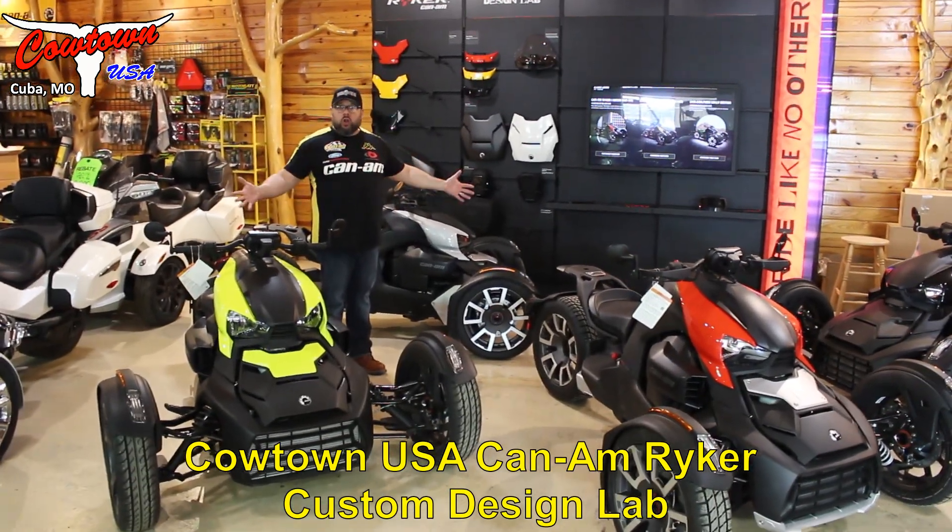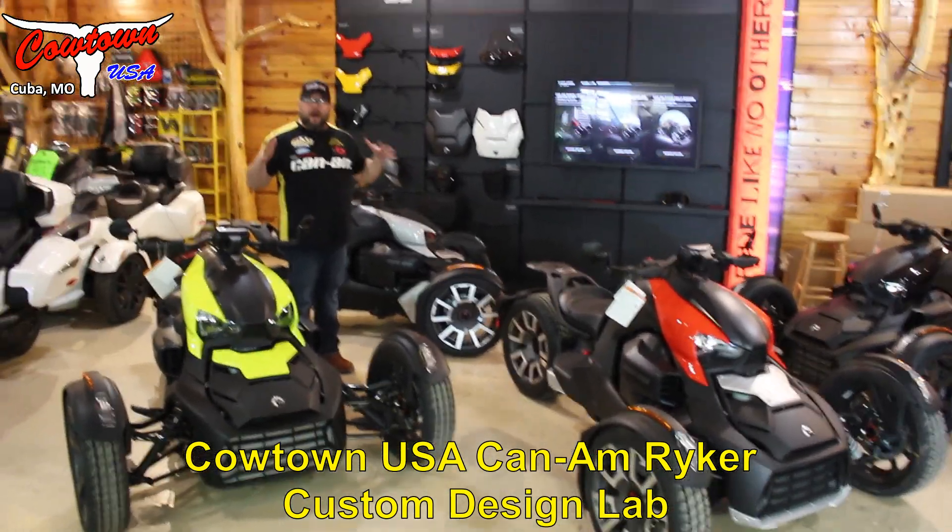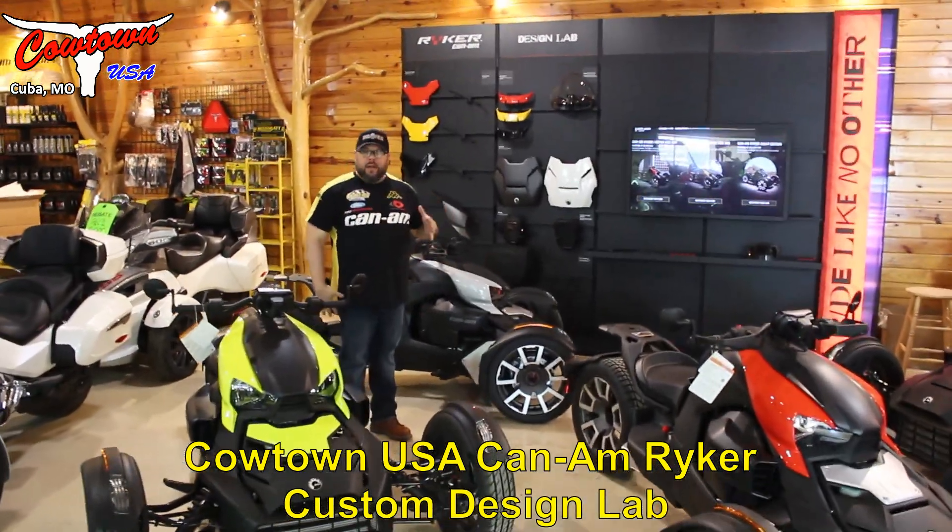Hey guys, check it out. Look at the Rikers — we've got them in. They're the hottest things out right now. We're getting calls left and right, but check them out.